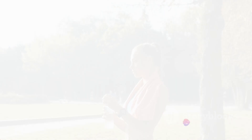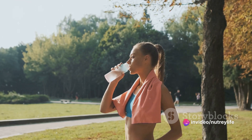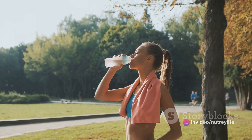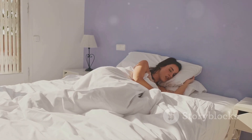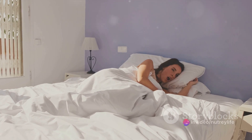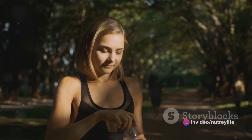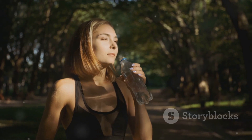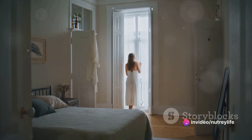And there you have it. Let's recap the three simple steps to kickstart your day. First off, we have hydrate. This isn't just about quenching your morning thirst — when you sleep, your body continues working, using up water in the process. Waking up dehydrated is more common than you might think. So the first thing you should do upon waking up is drink a glass of water. It replenishes your body, jumpstarts your metabolism, and gets you ready for the day. It's a simple step, but it can make a world of difference.